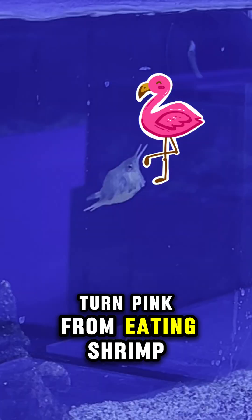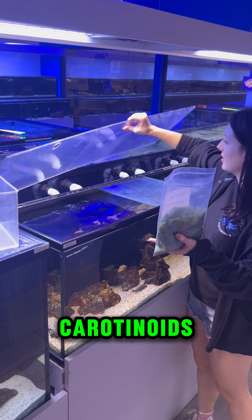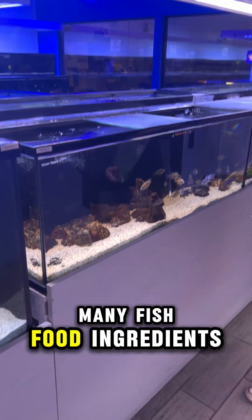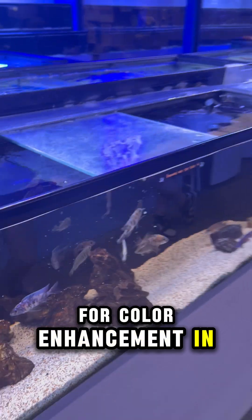You know how flamingos turn pink from eating shrimp? That's because the shrimp has carotenoids that change its color. Carotenoids are naturally occurring in many fish food ingredients but are also added into fish foods for color enhancement in the form of extracts.